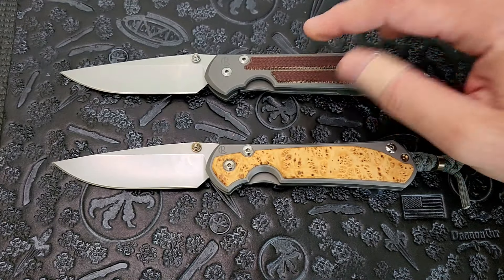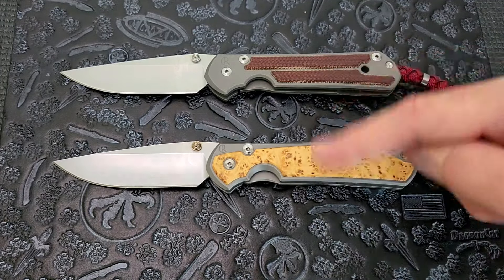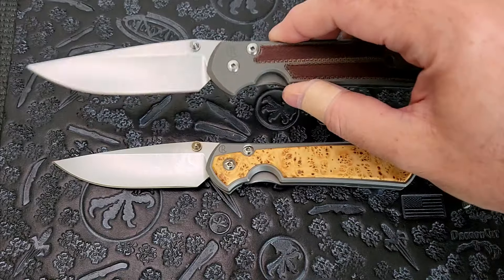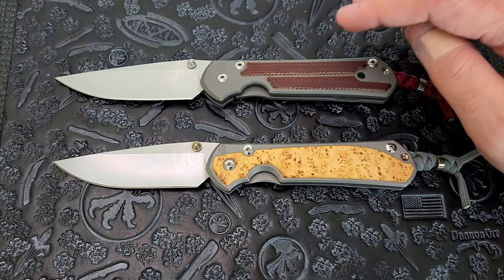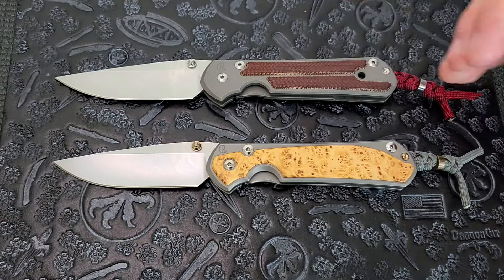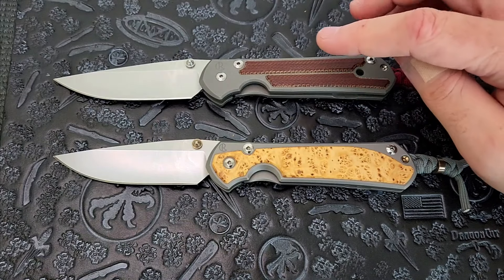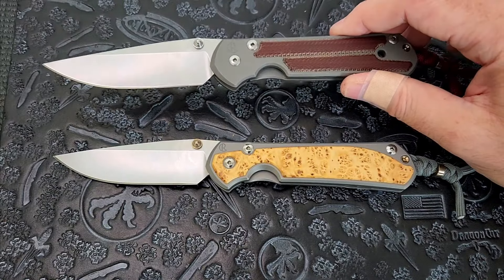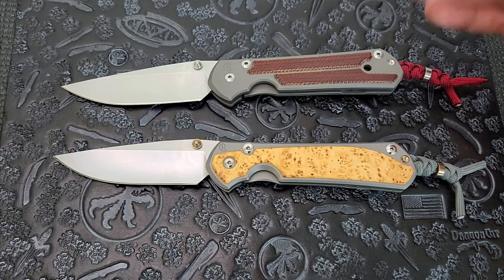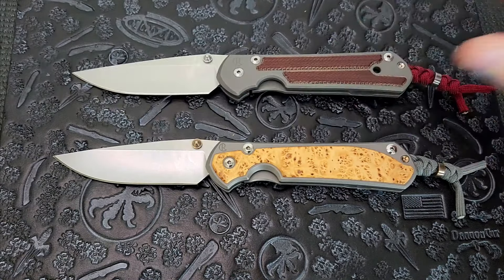Up here we have the Sebenza 21 — this knife came out in 2008. This is the Sebenza 31 — this knife came out in 2019. That's almost a 10-year difference between these two knives. I'm not really going to talk pre-21 history, but before this knife you had the classic 21, then the regular 21, and then just the Sebenza. The Sebenza has been out since the 80s, so it's gone through a lot of changes. The 21 was probably the biggest stable benchmark change for a long time — this one ran for a very long time.